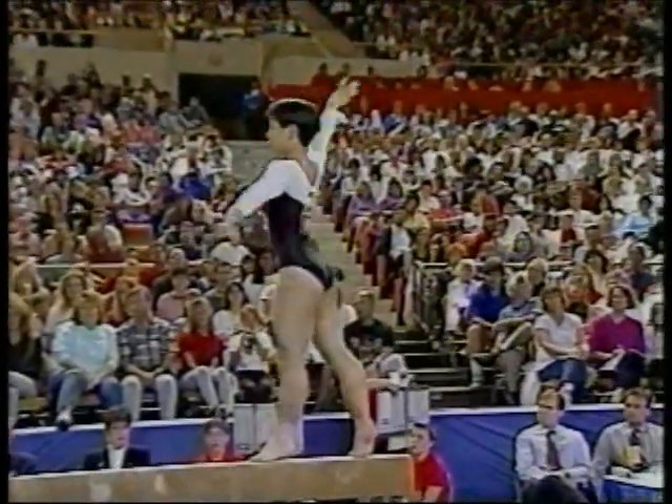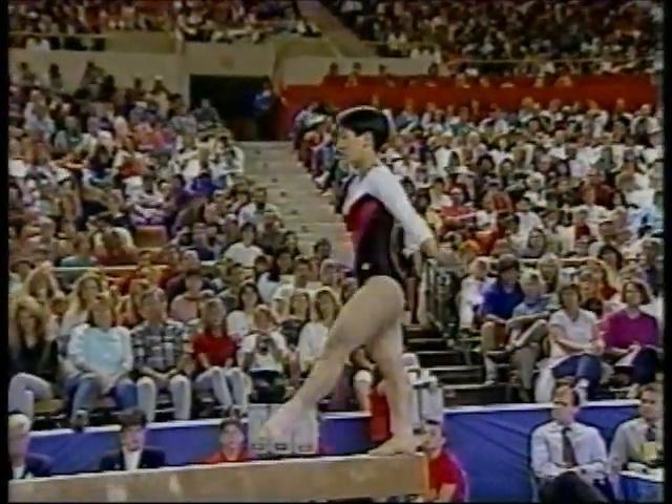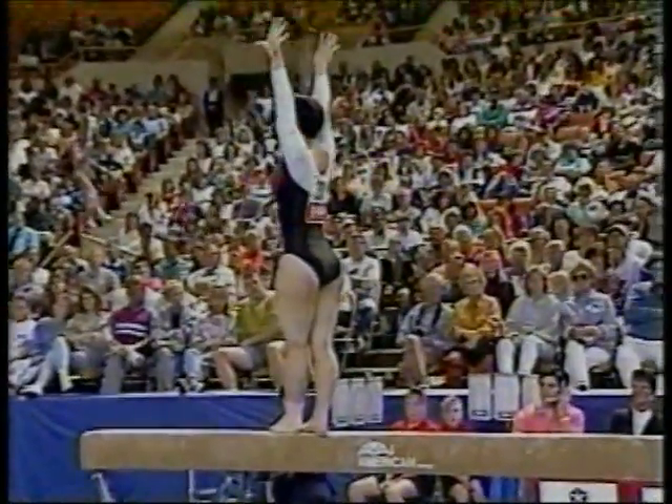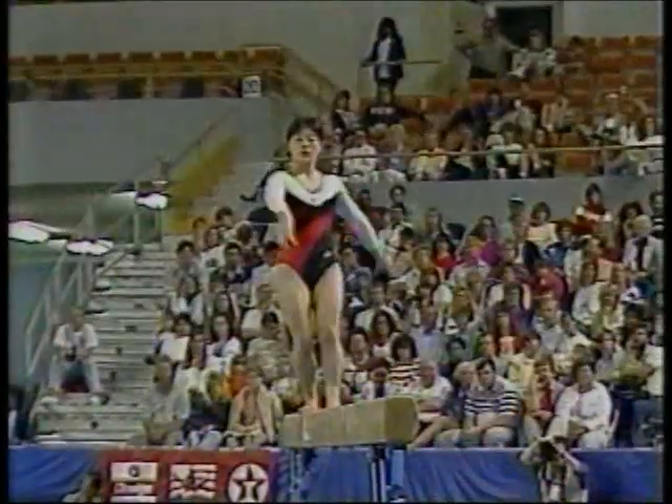Though she certainly has enough skills of difficulty, the composition of this routine is really very stock — nothing unusual, nothing different. This is Hitomi's first international competition.